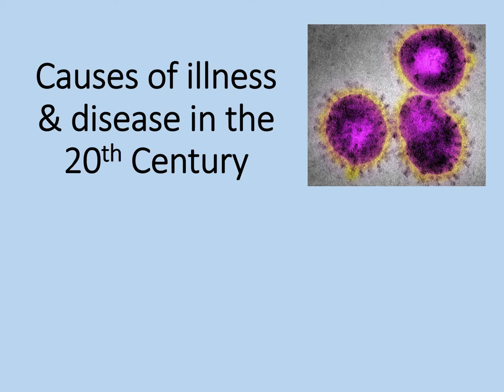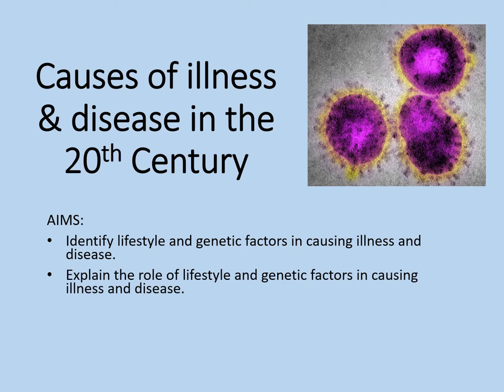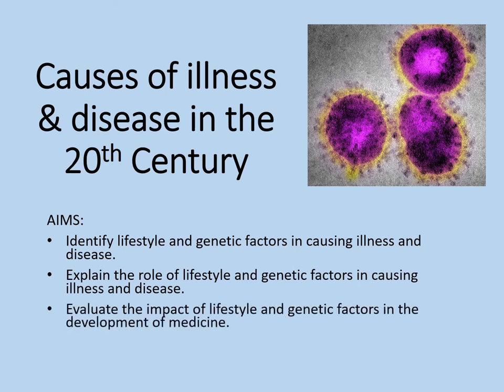In this lesson our aims are to identify lifestyle and genetic factors in causing illness and disease, to explain the role of lifestyle and genetic factors in causing illness and disease, and to evaluate the impact of lifestyle and genetic factors in the development of medicine. There is a common thread running through here. So without further ado, unless you're going to write down this title and the aims, we'll move on to our first section.